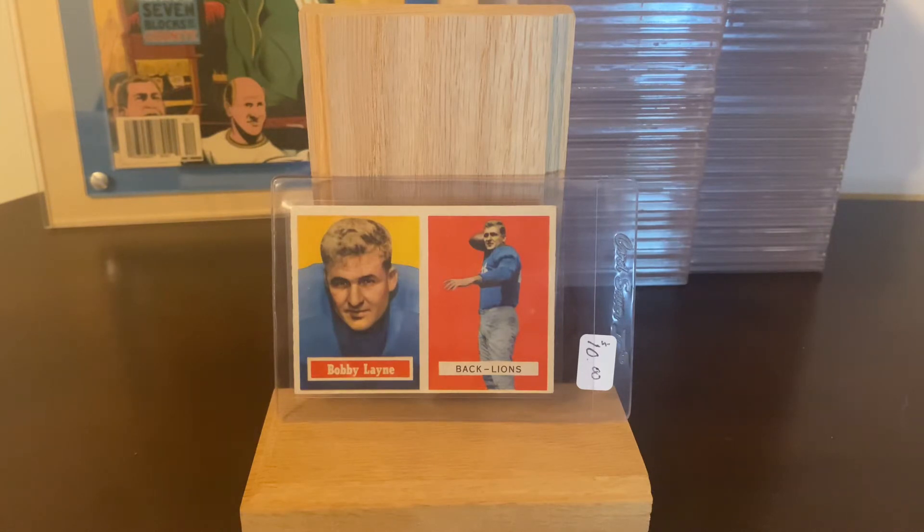I still have 15 cards to go to complete the set. The set is 155 cards — 154 are numbered and then there's the checklist, which is unnumbered. There are two versions of the checklist: one has the Bazooka advertisement on the back and the other has a Twin Baloney ad on the back, and that one is more scarce. The set was released in two series: cards 1 to 88 were the first series, and 89 to 154 were series two.